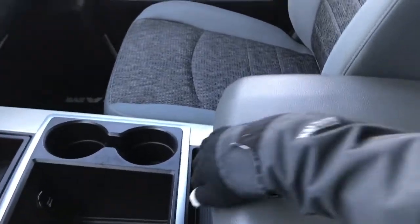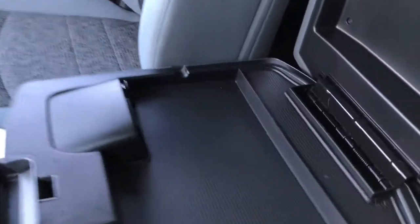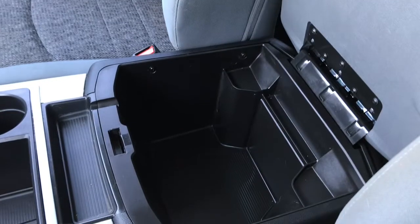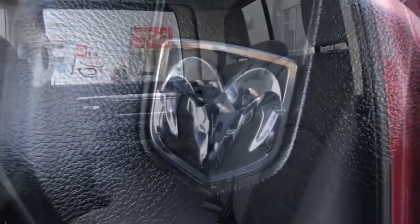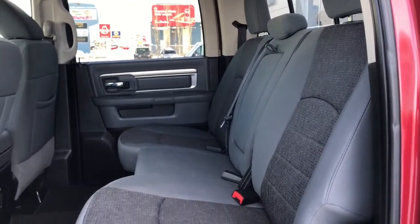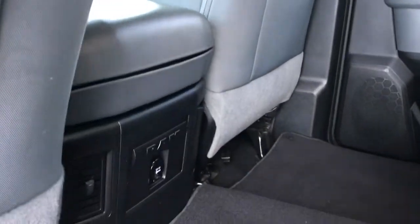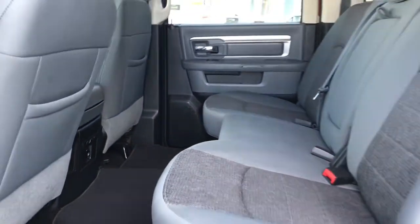Your center console has two compartments. In the top half here we have your auxiliary and your USB plug-in, and in the bottom you have tons and tons of storage. You also have carpet floor mats throughout.